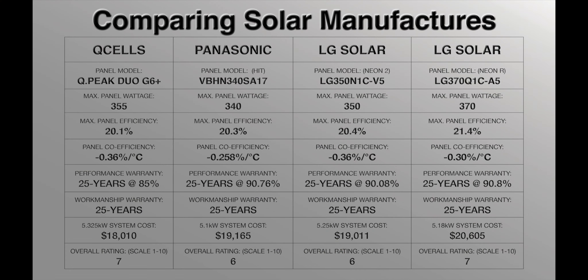Taking a quick second to compare these three panels side by side, you can see how close they are in wattage, performance, warranty, cell efficiency, temperature coefficient, and price. I created an overall rating for each module — the higher the number, the better the value. I awarded one point for each category: wattage, efficiency, coefficient, performance warranty, and system cost, giving a total possible score of 10 — five for each panel they are able to beat.